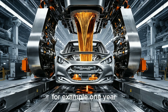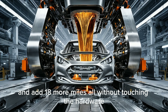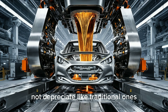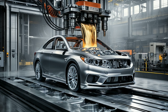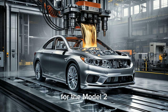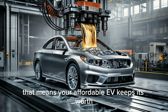Tesla doesn't see cars as things that lose value, but as machines that keep learning and improving. Your Model 2 will actually become better over time. For example, one year it may have 250 miles of range, and the next year a software update might improve efficiency and add 18 more miles — all without touching the hardware. This approach makes your car appreciate in value, not depreciate like traditional ones. While a regular car like a 2020 Honda Accord loses about 42% of its value after 60,000 miles, a 2020 Tesla Model 3 loses only about 28%. For the Model 2, Tesla expects just 18% depreciation over five years — the best in its price range.